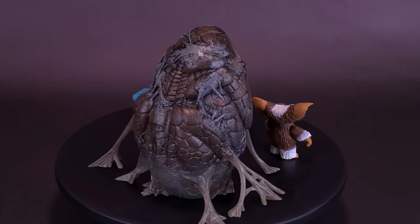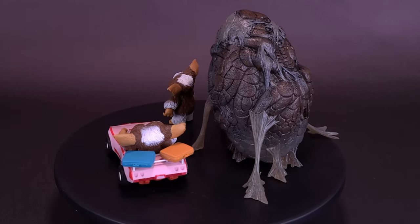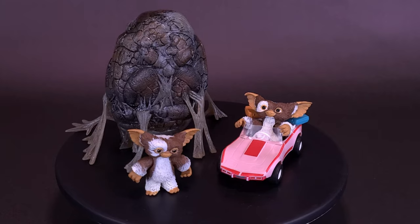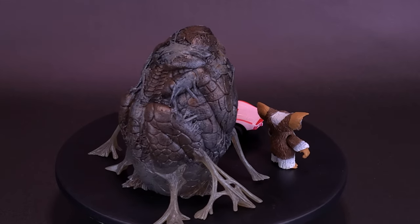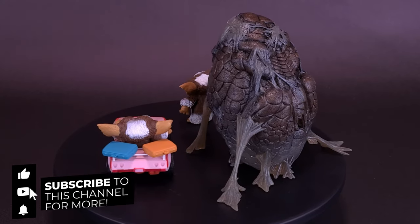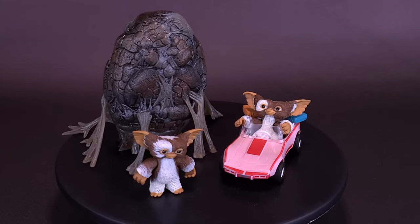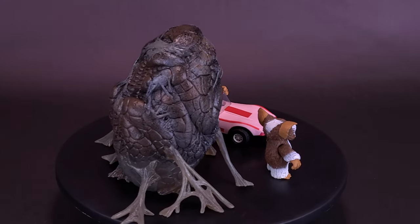What do you guys think of this accessory set? What would you have done differently, or do you like it the way it is? Let me know your favorite thing included. I'd like to thank NECA Toys again for providing the sample of the Gremlins accessory set. If you enjoyed this video, hit like. If you want to stick around for more content, subscribe and turn on the bell notification. And if you have more time, a playlist of other Gremlins reviews will be popping up at the end of this video. As always, thanks for watching — see you guys next time.